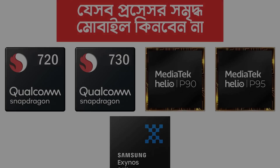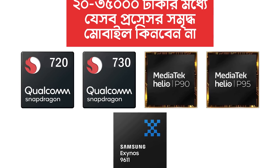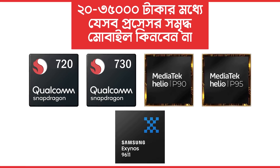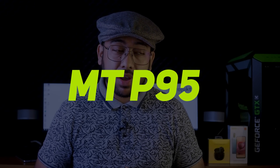You will have Snapdragon 720, 730, MediaTek Helio G90, P95, P90, and Samsung Exynos 9611. Among these, Exynos 9825, MediaTek Helio G90, P95 and Snapdragon 720 stand out as ones with a good message — meaning good value.